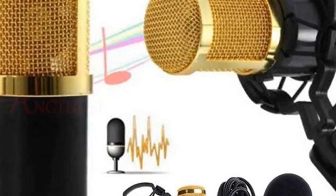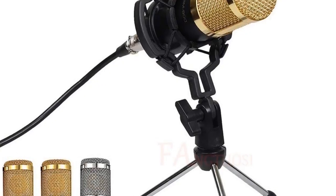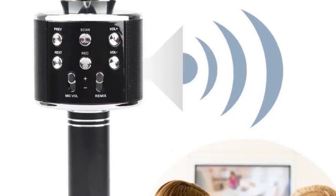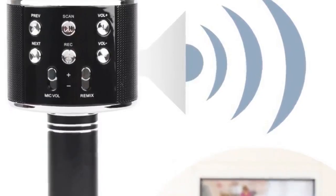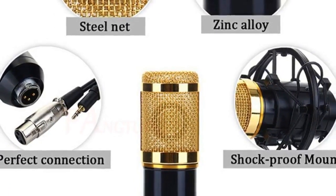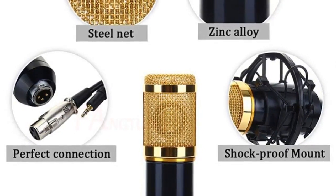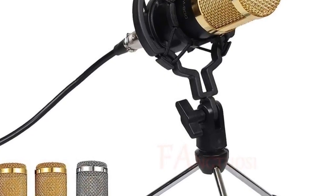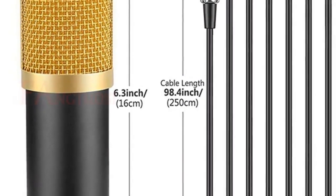At home, the office, or anywhere — the professional condenser microphone is perfect for seasoned pros or newbie musicians who want a quality condenser microphone with a good cardioid polar pickup pattern, high output, low self noise, and the accurate reproduction of even the most subtle sound. An amazing singing partner just for showing your perfect voice.